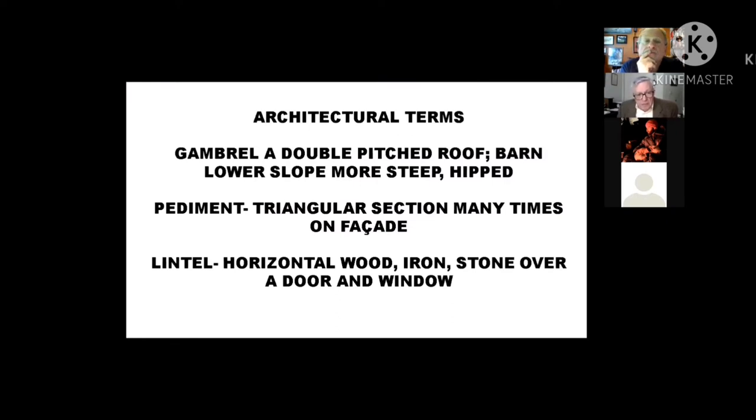Some architectural terms — I'll give you a primer on terms I'll be mentioning as we go. A gambrel roof is a double-pitched roof like a barn, where the lower slope is steeper than the top slope. A pediment is a triangular section often on the facade or front of a building. The word lintel is usually over a window or door — it could be wood, iron, or stone.